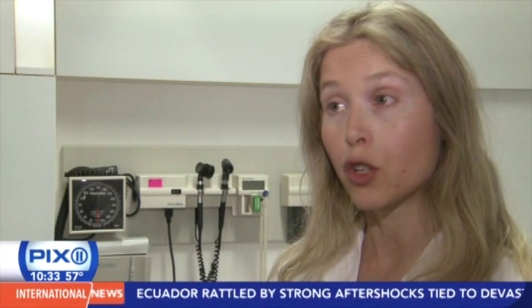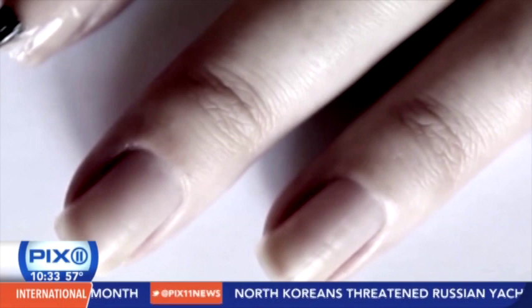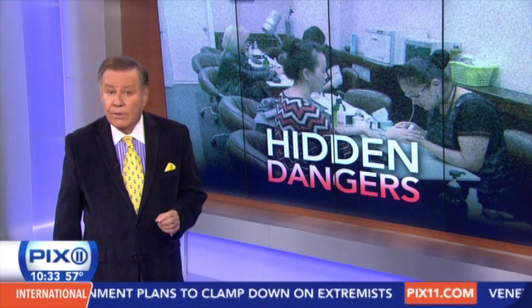Dr. Lippner notes that many nail diseases are treatable, but only if the patient comes in very early for treatment. If the patient comes in late, the nail may be destroyed, or in the case of a melanoma, it may have already spread to other parts of the body — so early diagnosis is critical. Our bodies have a knack for letting us know when something has gone awry, and our nails are no exception. In this report, I've given you just a sampling of the anomalies of the nail that could be telling signs of bigger medical problems. As Dr. Lippner pointed out, most problems are treatable if caught early. I should point out that May is Melanoma Awareness Month — it could be a good time for a precautionary check with your dermatologist. I'm Marvin Scott, PIX11 News.